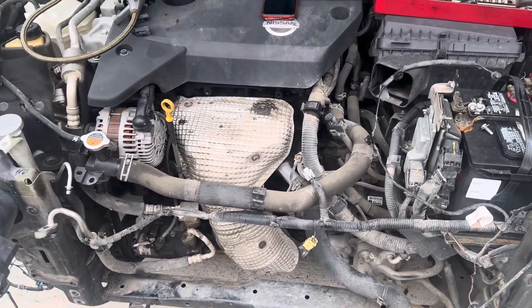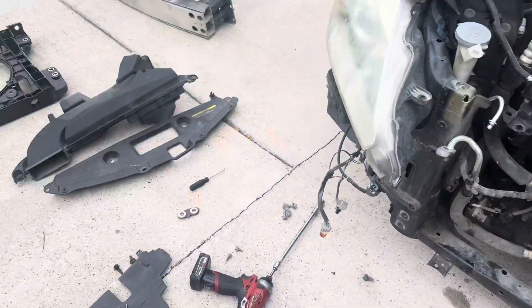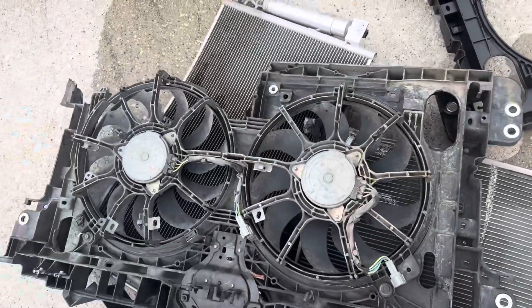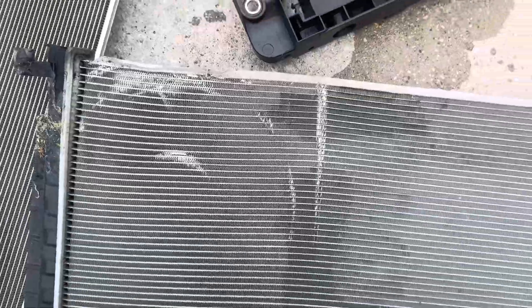Here we got this Nissan Altima that we're working on today. We are working on the front part of the engine — this is all the damage that was created. You can see the radiator and the condenser.